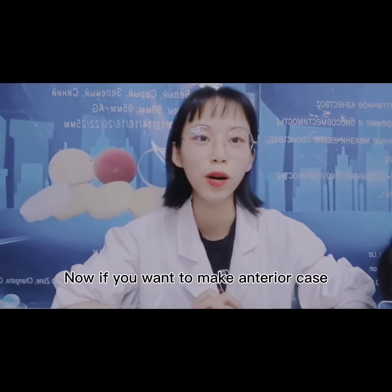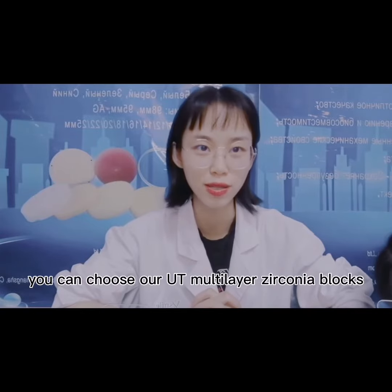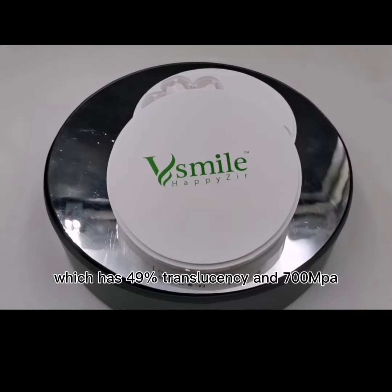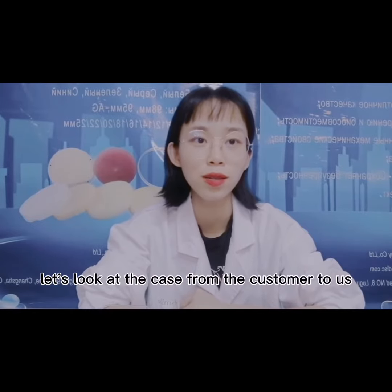Now, if you want to make an anterior case, you can choose our UT zirconia blocks, which has 49% translucency and 700 MPa. You can sinter at 13 to 14 degrees. Let's look at the cases from our customers.